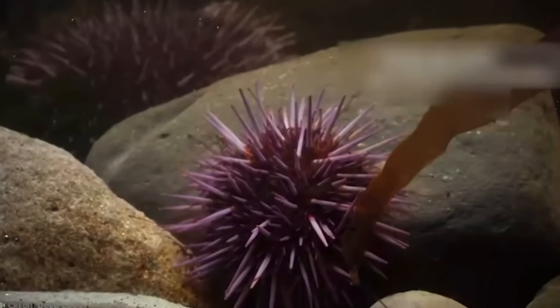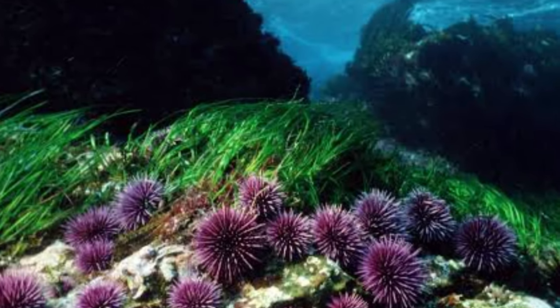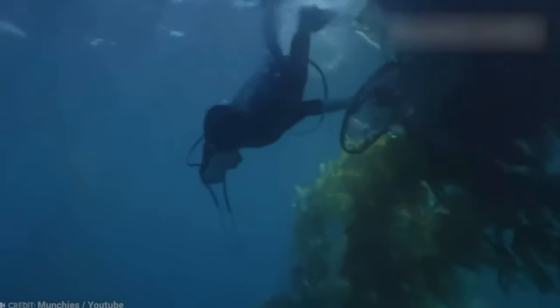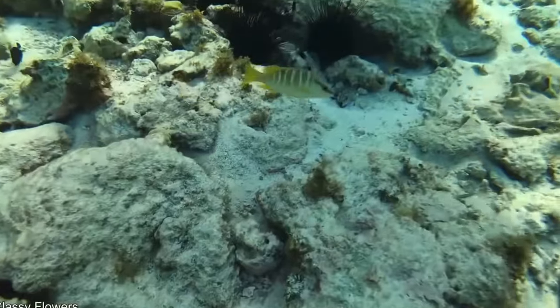It's a straight up master of disguise that knows exactly what it's doing from the looks of it. The sea urchin just looks like these cute little sea creatures that are peacefully swimming around in the sea and chilling on the beach. When in reality, they are unsuspecting poison packs.